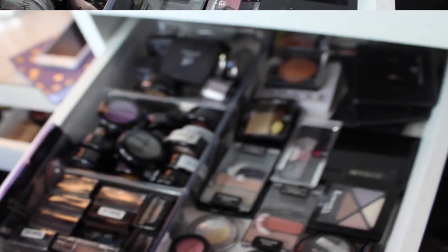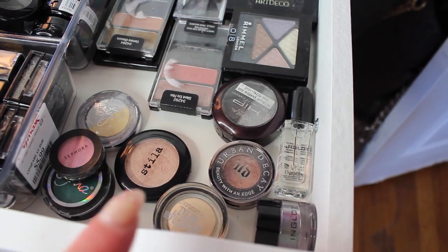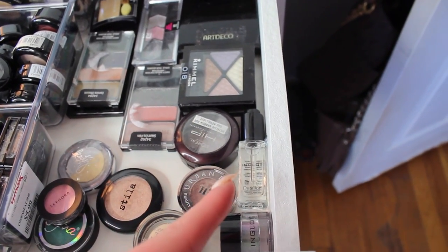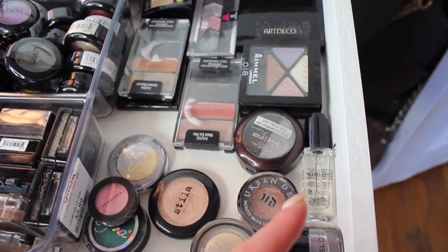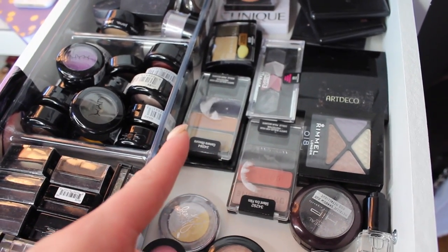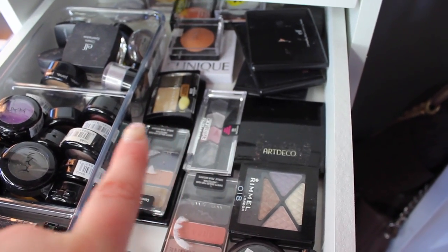The next drawer I keep my eyeshadows — some single eyeshadows as well as palettes and trios from the drugstore. This drawer isn't the most organized but I'm working on it and need to get another organizer. I also have a clear acrylic case from TJ Maxx on the left side holding single eyeshadows that I'm planning to depot and put into a palette.